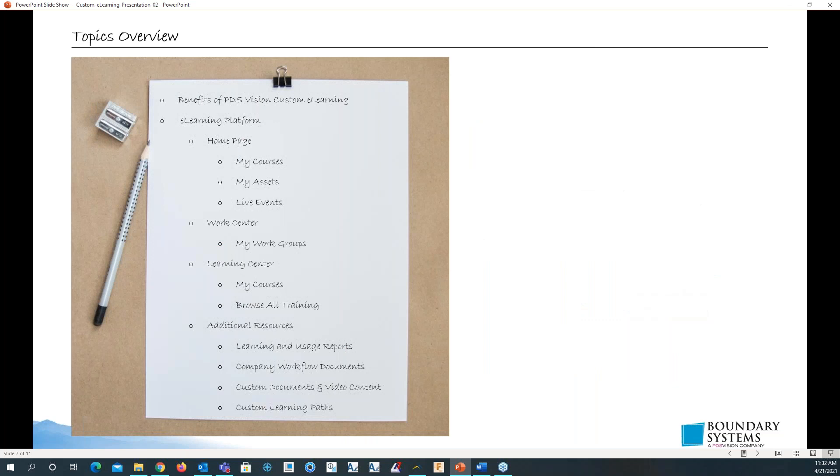Topics for today: we'll go over the benefits of PDS Vision eLearning and why you want to use it. We'll go over the platform, including the home page, work center, and the learning center.